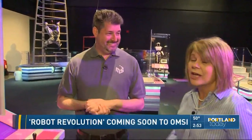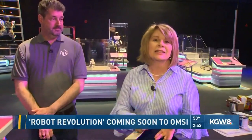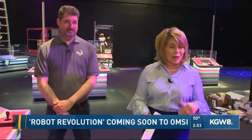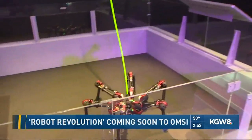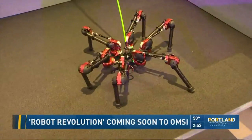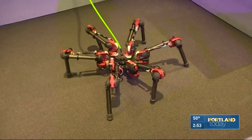All right, thanks so much. So here's the deal — you can see this basically from St. Patrick's Day to Labor Day here at OMSI. And it is remarkable. Make sure you plan a whole day to see it all. You can find more information at OMSI.edu. Back to you guys.